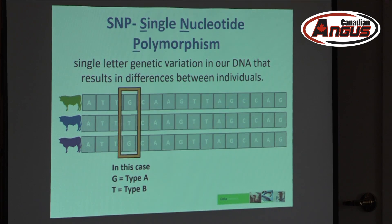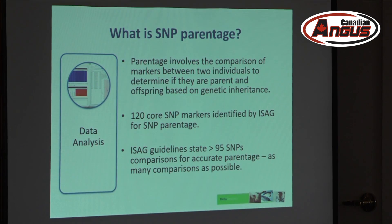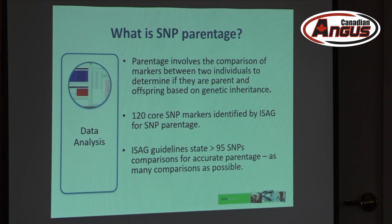Instead of making it confusing, I'm going to be denoting them as type A or type B, because there's usually only two types in one particular SNP marker. What is parentage? With that genetic variation that we have in SNPs, we compare two individuals and determine if they are in a parent-offspring relationship based on genetic inheritance.